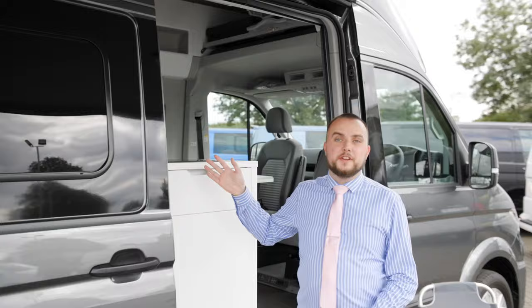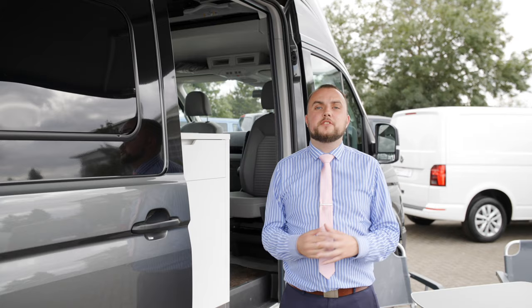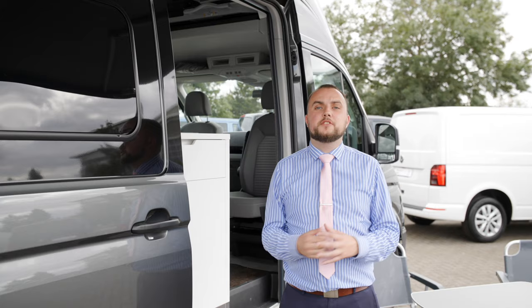I really hope you enjoyed this edition of Vindus Cribs. This has been our Grand California 600, and if you'd like any more information or if you've got any questions, please contact me or the team at Vindus in Northampton on 01604 210 600. Thanks very much.